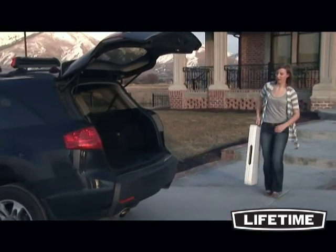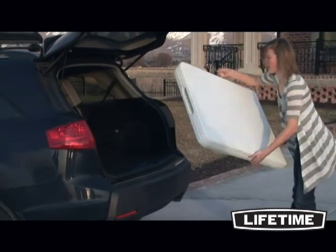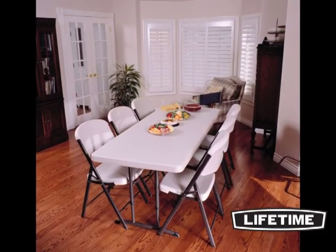Lifetime exceeds the strength and durability needed for commercial use, while maintaining the best value and affordability for use at home. Lifetime also offers matching chairs, as well as table and chair carts for large set-ups.